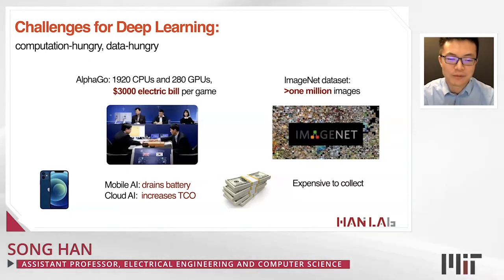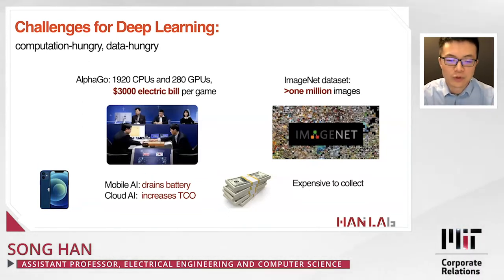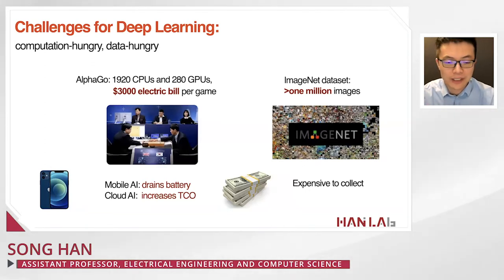Given the high energy consumption of mobile AI, it will quickly drain our battery. On the data center side for cloud AI, it will increase the total cost of ownership. Deep learning is also very data hungry — it requires a lot of data to train the model, and in turn that increases the amount of computation.